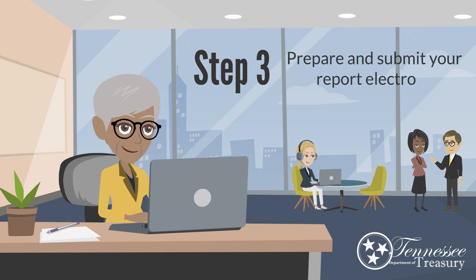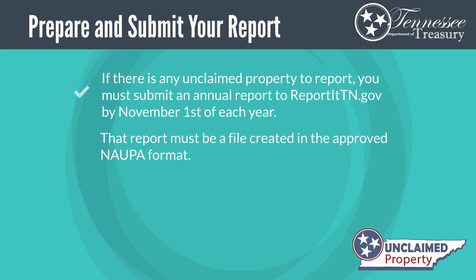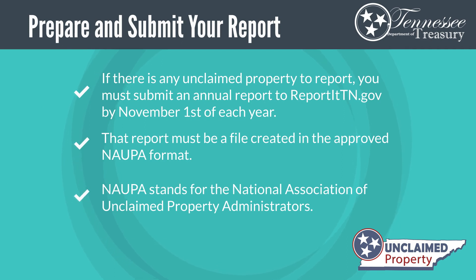Step 3: Prepare and submit your report. If you have unclaimed property to report, you must submit an annual report to ReportItTN.gov by November 1st of each year. That report must be a file created in the approved National Association of Unclaimed Property Administrators format.